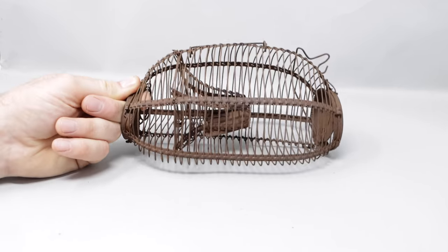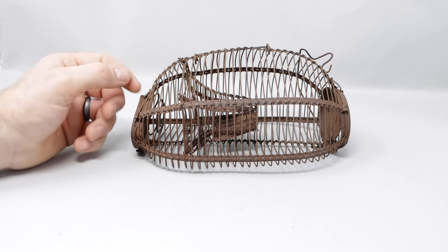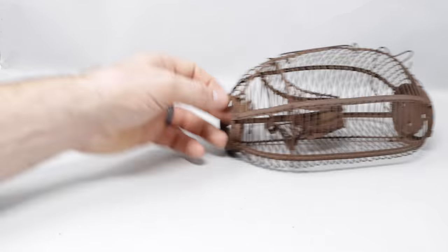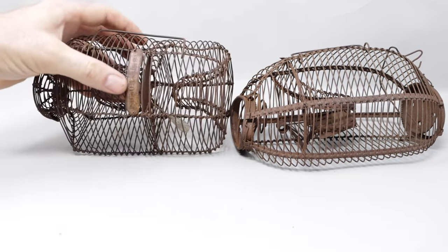They look cool on a shelf, they're decorative, and they might catch mice — we'll have to see. Now these cage style mousetraps were very common much earlier in France. I already posted a video on this mousetrap — it's called the Marty.